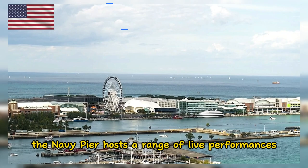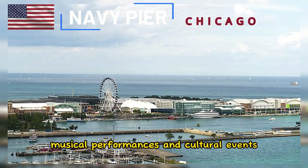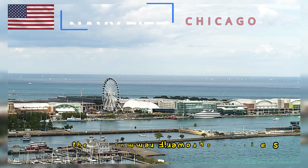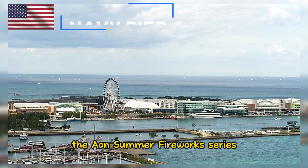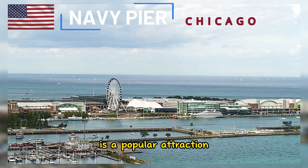The Navy Pier hosts a range of live performances, including theater shows, musical performances, and cultural events. The Aeon Summer Fireworks Series, which takes place on select nights during the summer, is a popular attraction.